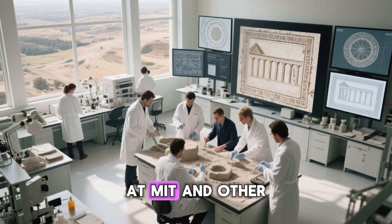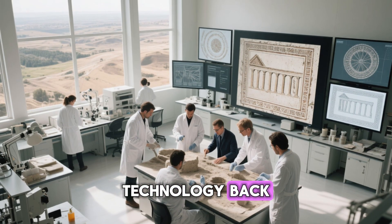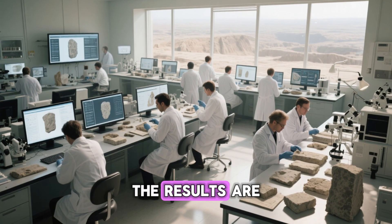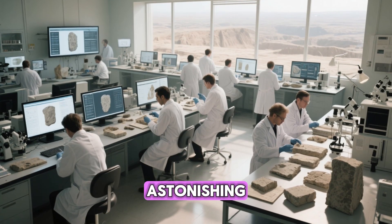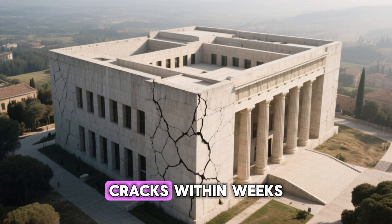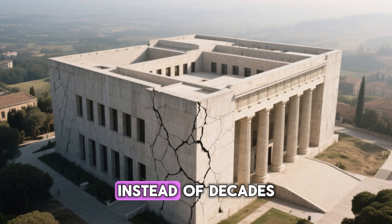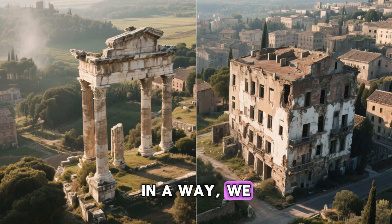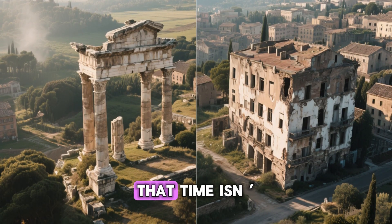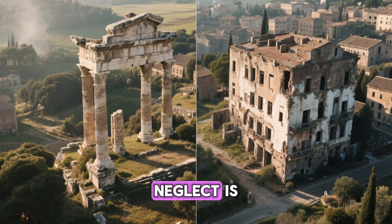Today, researchers at MIT and other universities are trying to bring this lost technology back. They've managed to replicate parts of the formula, and the results are astonishing. Buildings made with this modern Roman-style concrete could heal cracks within weeks, creating structures that last for centuries instead of decades. In a way, we're rediscovering what the ancients already knew — that time isn't the enemy of good design. Neglect is.